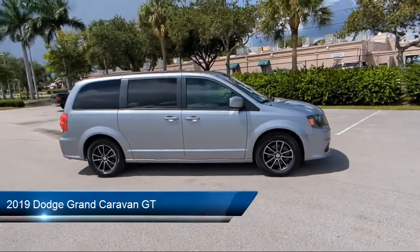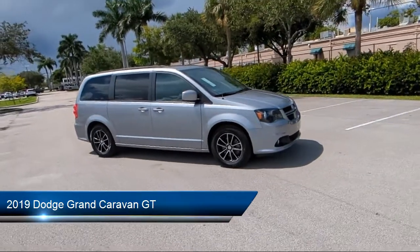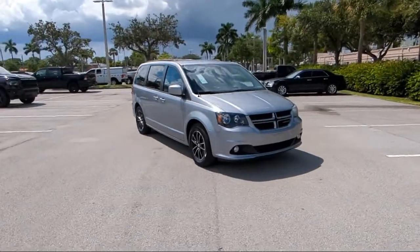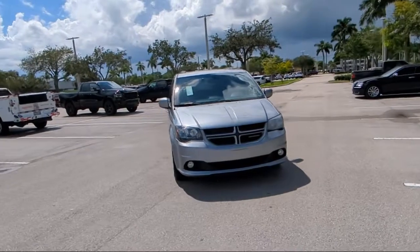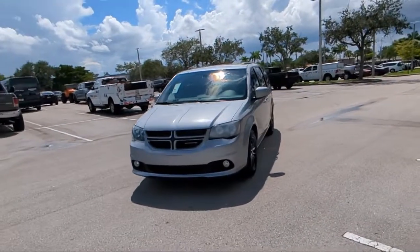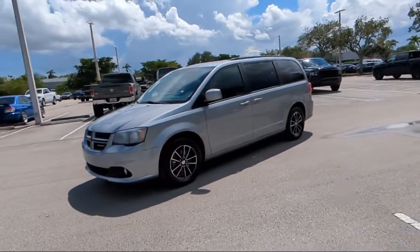It comes equipped with Performance Suspension, Park View Rear Backup Camera, 3rd Row Seating, Heated Door Mirrors, Heated Front Seats, Sirius XM Satellite Radio, Keyless Entry, 2nd Row Stow & Go Bucket Seats, Quick Order Package 29N, and Electronic Stability Control.